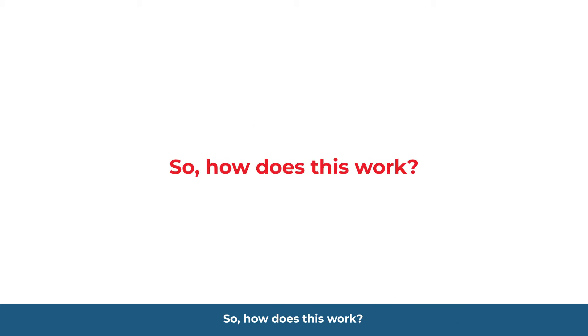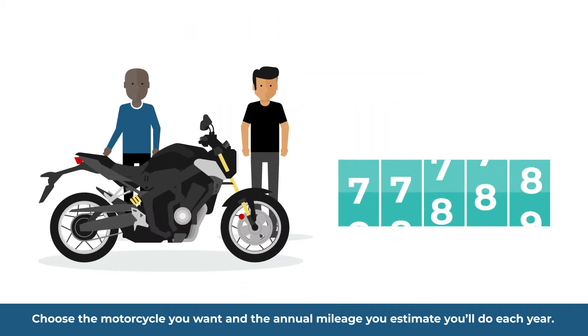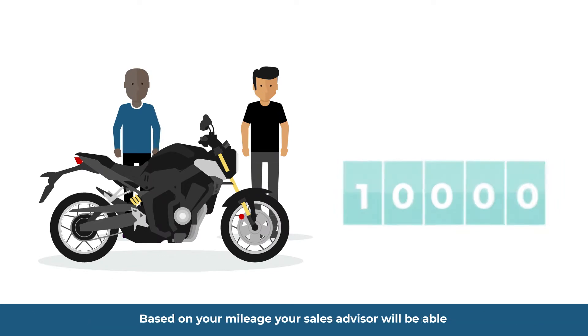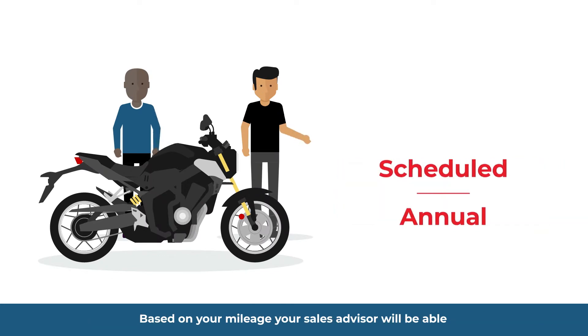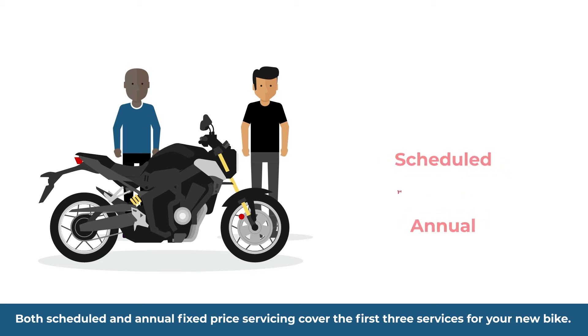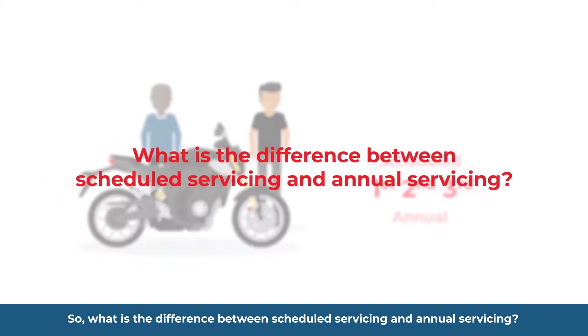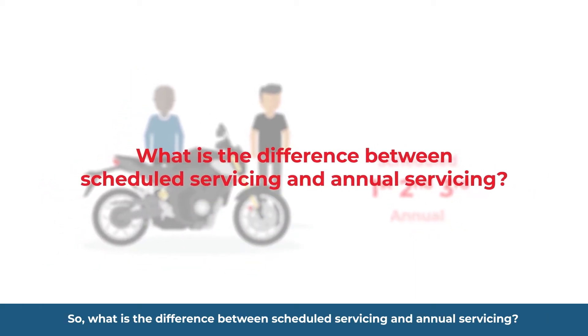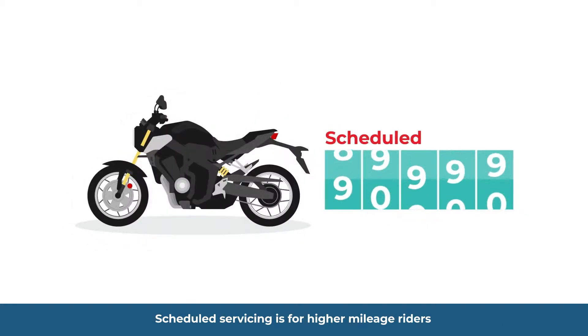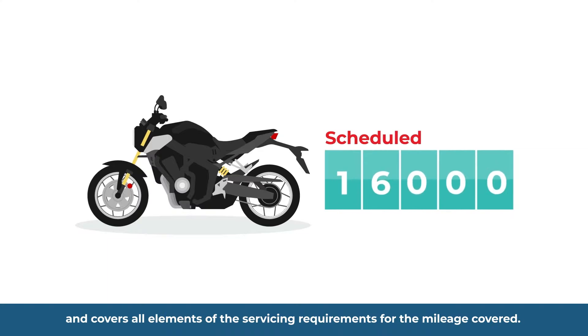So how does this work? Choose the motorcycle you want and the annual mileage you estimate you'll do each year. Based on your mileage, your sales advisor will be able to inform you if scheduled or annual servicing is most relevant to you. Both cover the first three services for your new bike. Scheduled servicing is for higher mileage riders and covers all elements of the servicing requirements for the mileage covered.